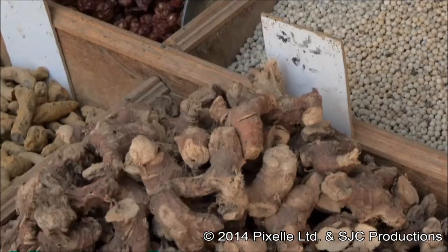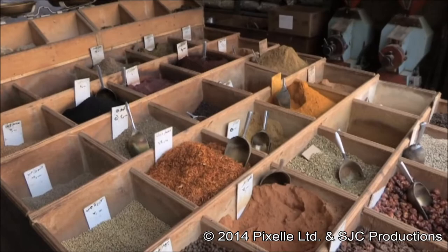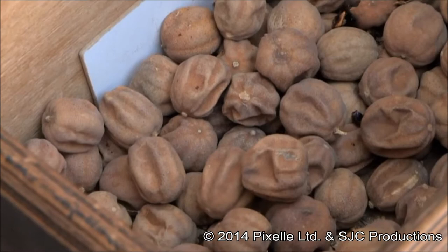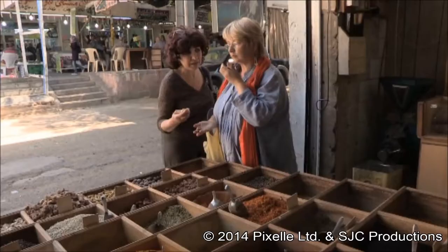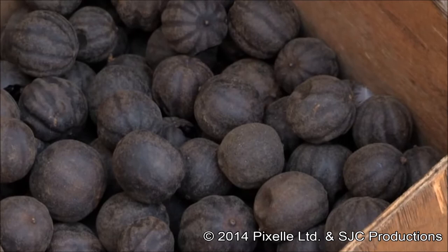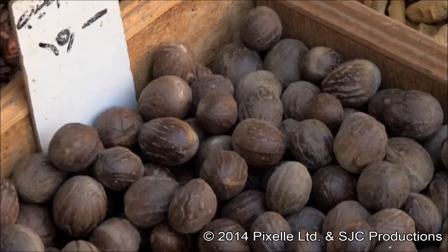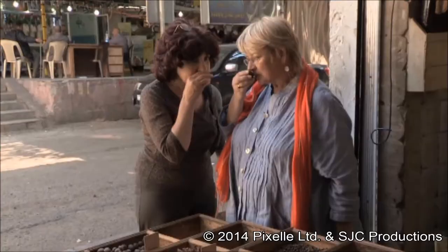There's turmeric, chilis, galangal, and so much more. Look — I love these. They're dried limes, aren't they? This is called Numi Basra, and this is the naturally dried version, whereas these are oven dried — that's why they're black. Those are very dramatic. What a beautiful smell. What do you use these for? If you want to turn anything into a lemony, citrusy flavor, you use these.